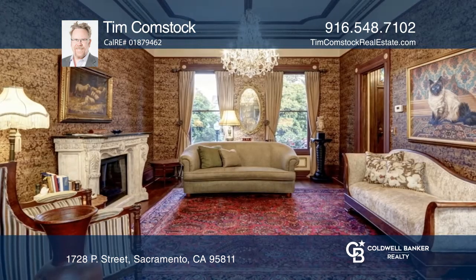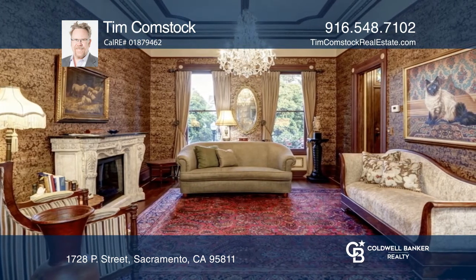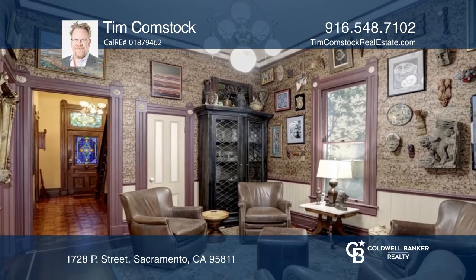Inside you'll find soaring ceilings, antique chandeliers, an original marble fireplace, pocket doors, intricate moldings, and a cast-iron clawfoot tub.